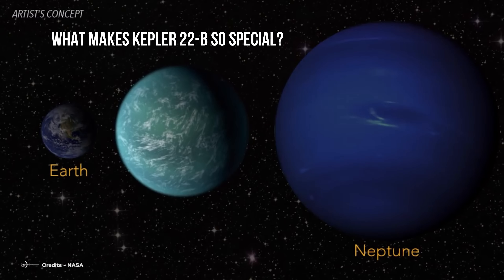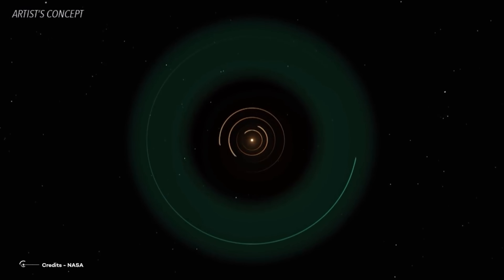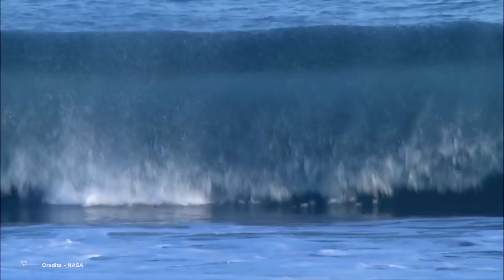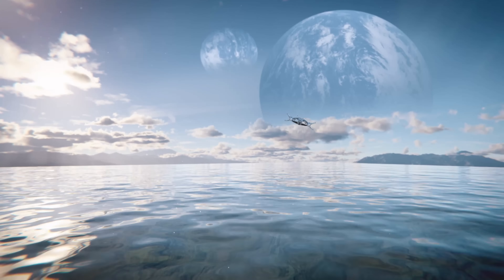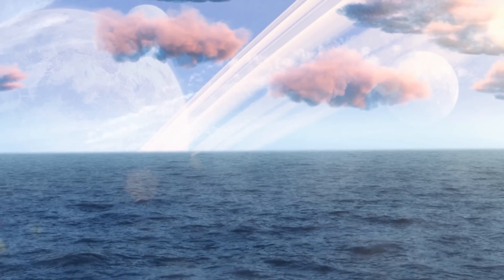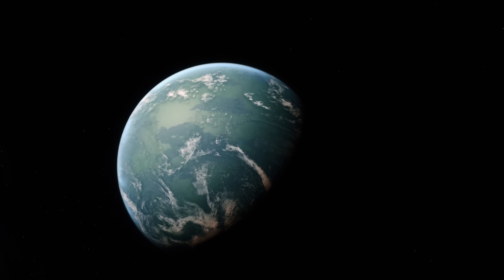What makes Kepler-22b so special? It was the first planet confirmed to be in the so-called habitable zone of a star. This is defined as the orbital region around a star in which an Earth-like planet can possess liquid water on its surface and possibly support life. Liquid water is essential to all life on Earth, and so the definition of a habitable zone is based on the hypothesis that extraterrestrial life would share this requirement. Of course, for a planet to host life as we know it, it's not sufficient to only have liquid water on the surface, and further studies are needed — but at least it's something. So let's see what we know about this possible Earth twin.